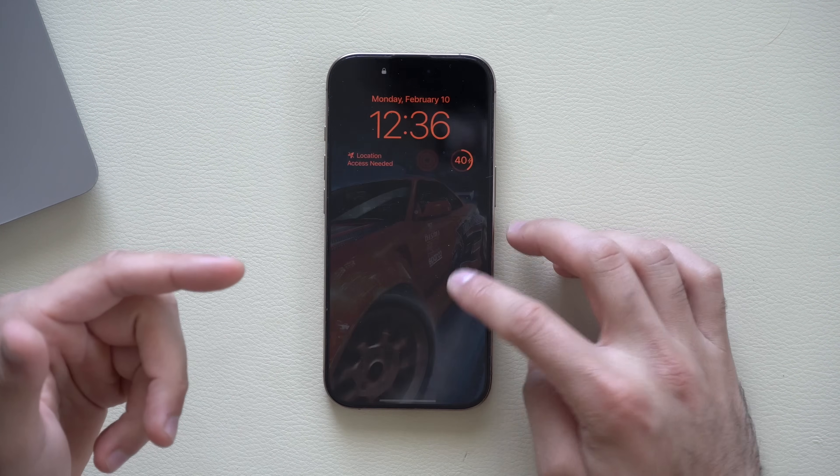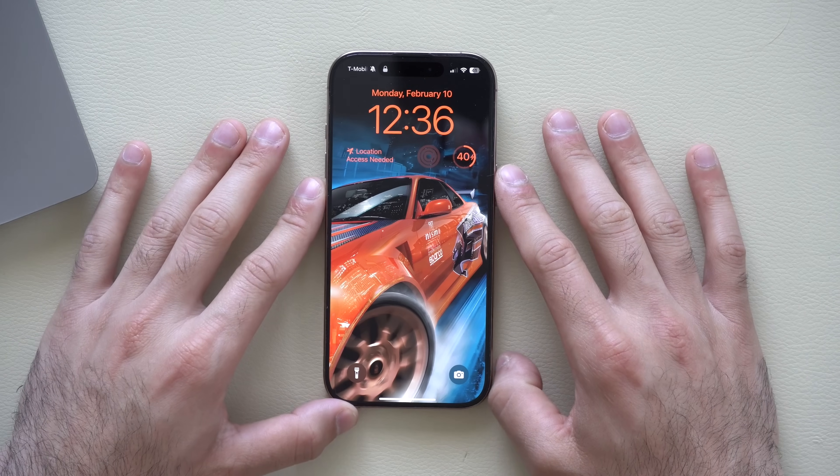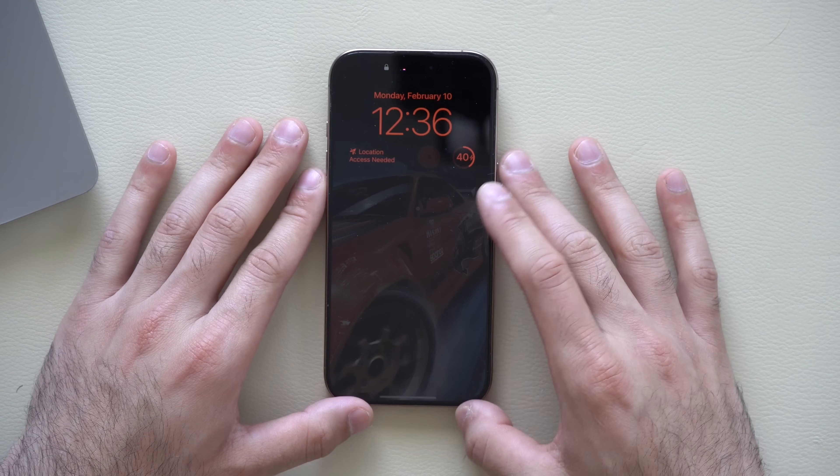One of those bugs was my lock screen widgets would bug out. So far, my widgets haven't been bugging out, so it seems like Apple resolved that issue.